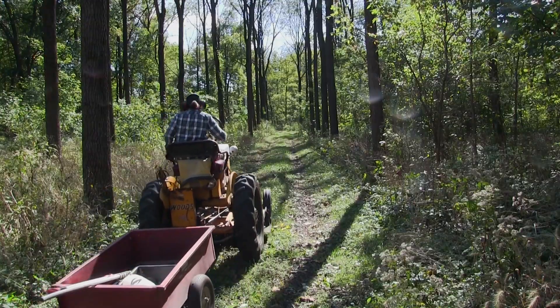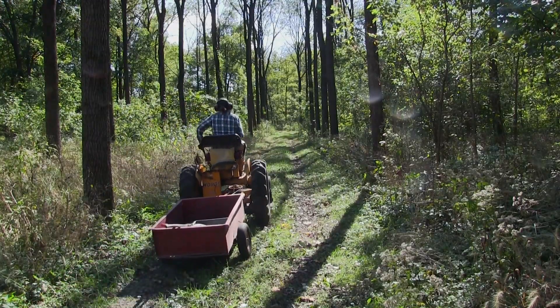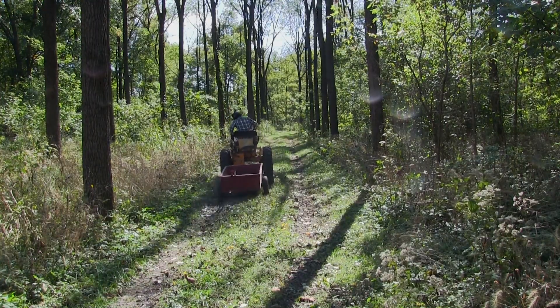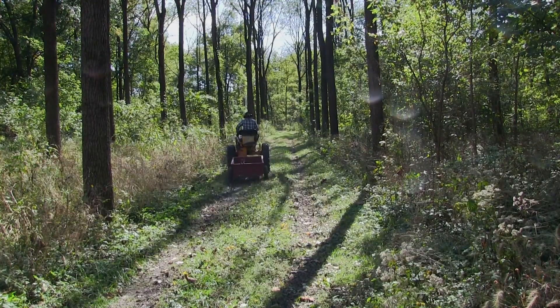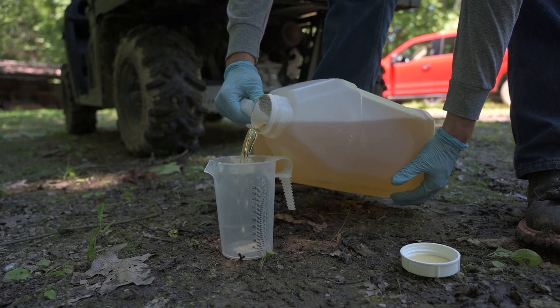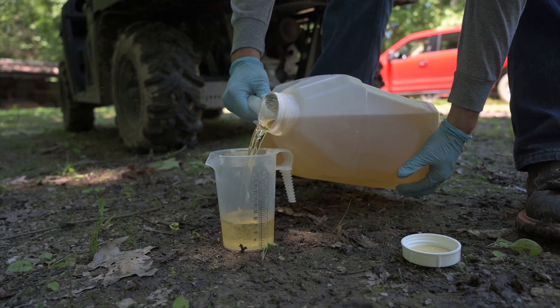Looking back on the work I've done now — balancing the recreational part, keeping trails open, timber production, and now invasive species removal — I think if EQIP hadn't come along and helped me with the cost share and advice on how to do the work, I don't think I would have done it. I don't think I would have known where to start. I'm really not thrilled about using chemicals, so it was really helpful to have people who knew what they were doing to help me get started and show me the way. Now I'm not going to stop — I'm in it to win it.